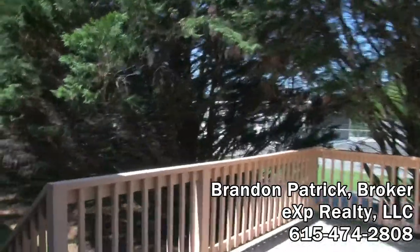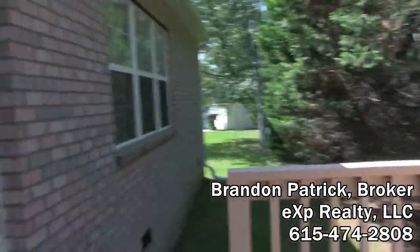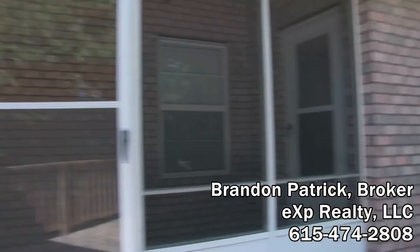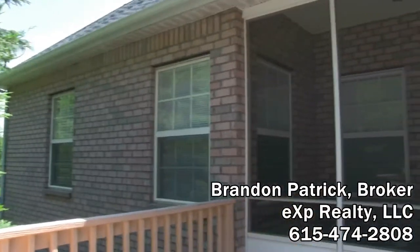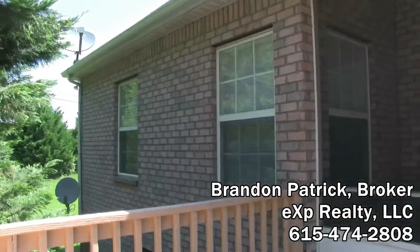Again, I appreciate you guys taking a look at this home. If you have any questions, please call me. My name again is Brandon Patrick — 615-474-2808. I hope you have a blessed day. Bye bye.